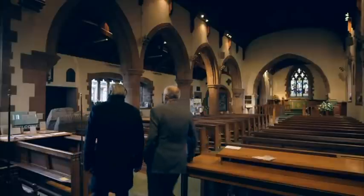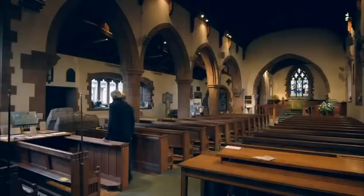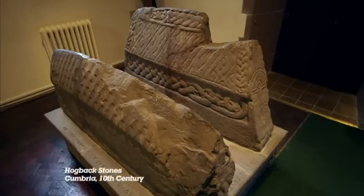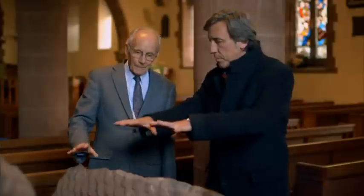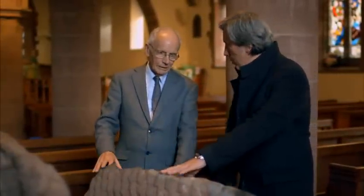Inside the neighbouring St Mary's Church, there are some other striking examples of Viking stone sculpture from the same period. So this is a miniature Viking sculpture gallery? It is. We have two of the most stunning carvings you're going to see. These are remarkable carvings. They're what's called hogbacks. They were grave monuments - prestigious, high status grave monuments. This was above the tomb. The body would lie below it.